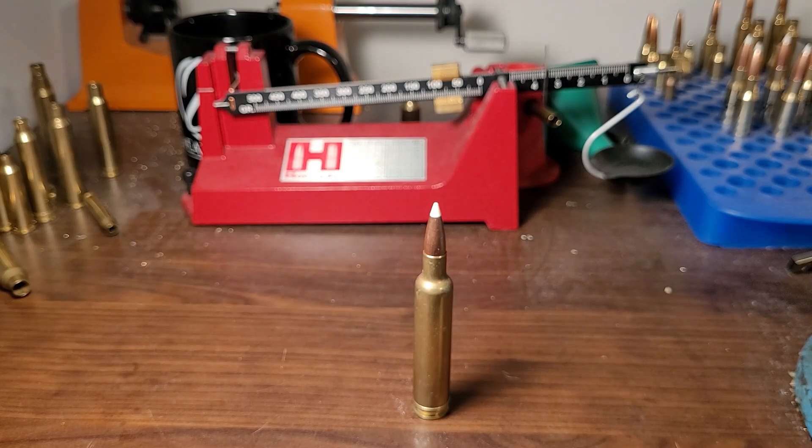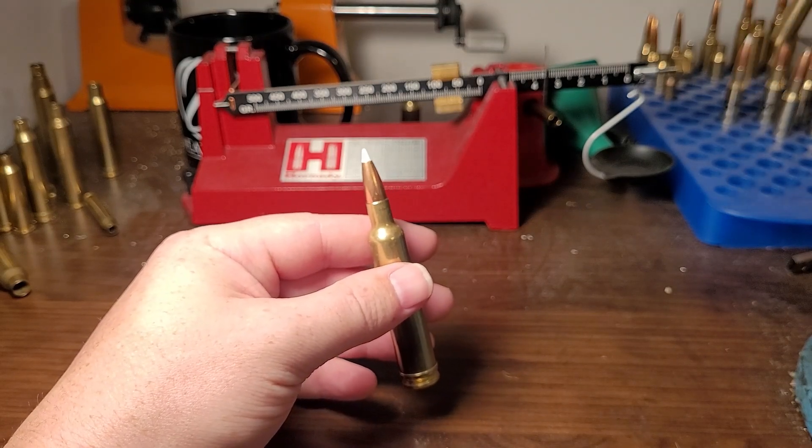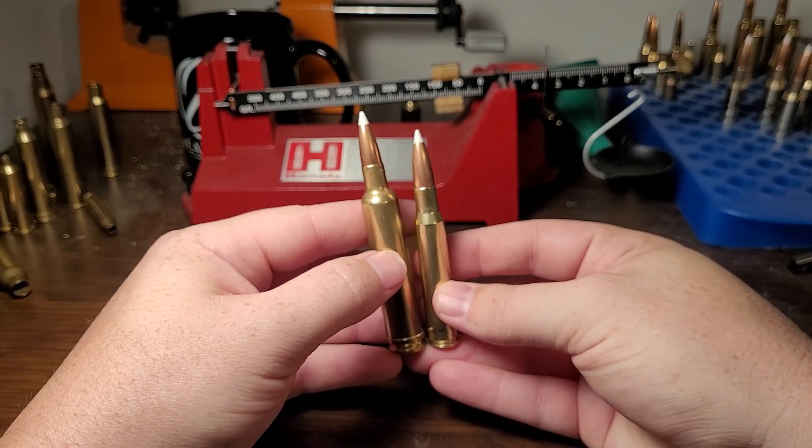Coming in at number three is the 30-378 Weatherby Magnum. This cartridge is the fastest factory-produced 30 caliber magnum you can get. Think 200 grain at 3300 feet per second. It really excels with heavier bullets — you could shoot 220 grain well over 3000 feet per second, probably 3100. It's fast, though not efficient. To show the size comparison, I'll pull out that 30-06 again — you're essentially doubling the case capacity of the 30-06 with this 30-378 Weatherby.